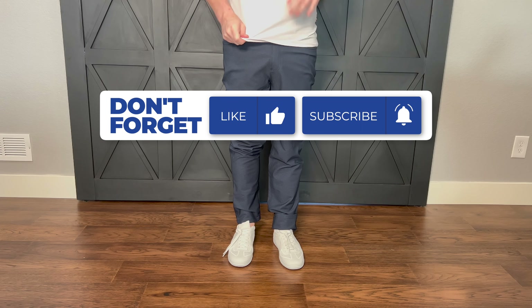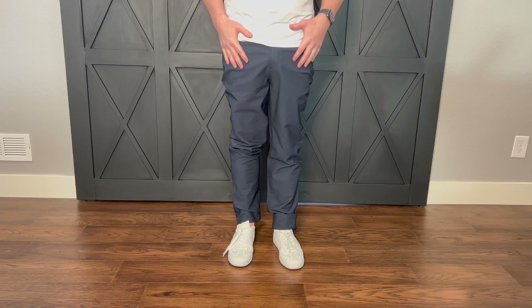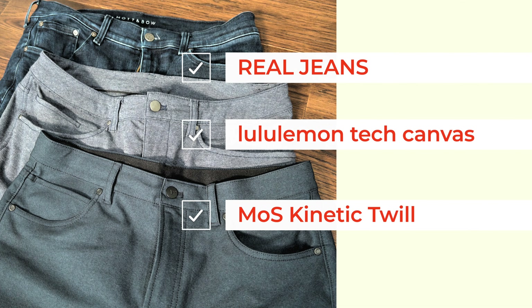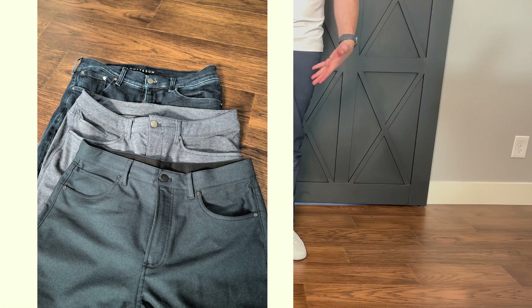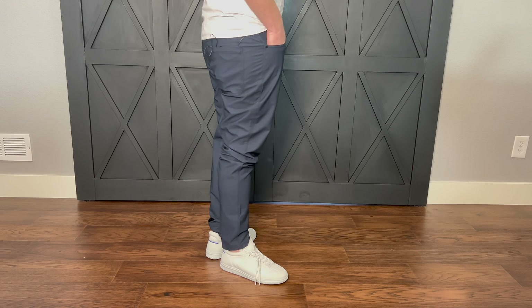These pants actually look kind of sort of like jeans. I'll do a close-up of it here in just a second so you can see. The only thing I don't like, once again, is that they don't come in lengths — you'll have to get this tailored to look perfect. But it has a classic five-pocket design.